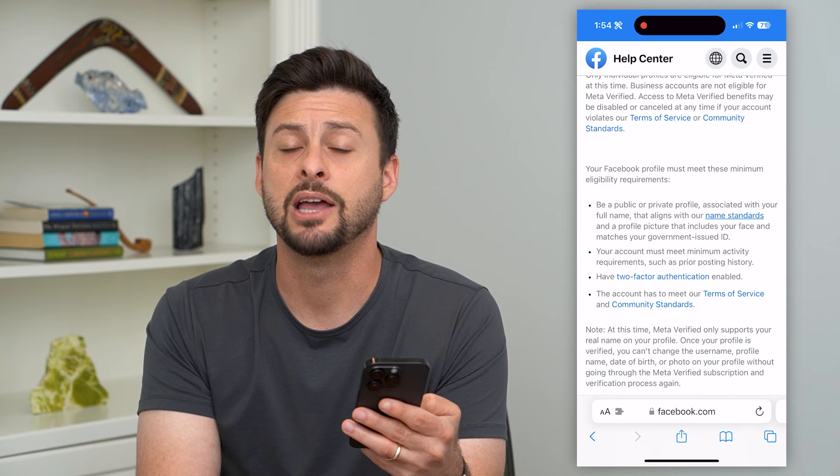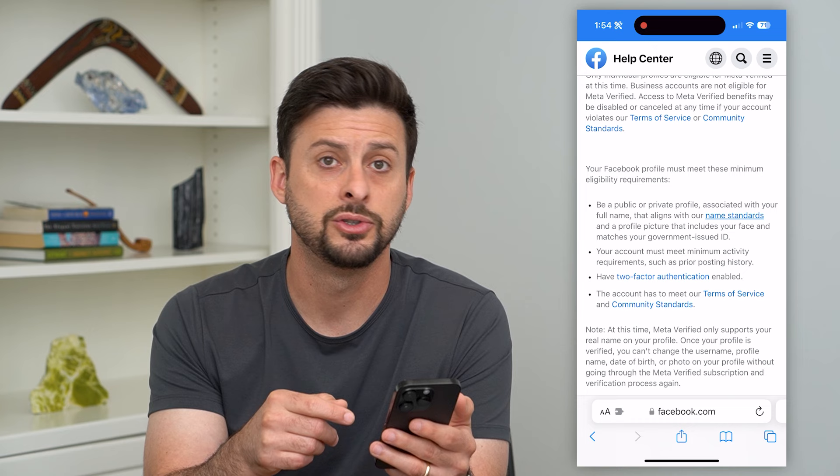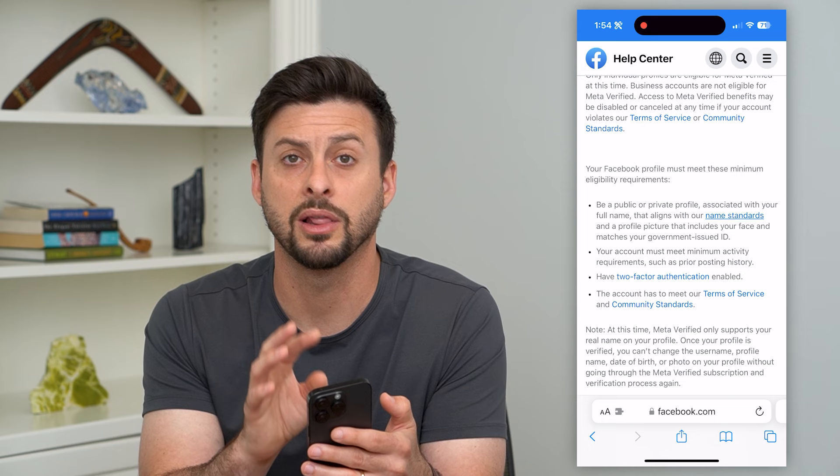You may need to change your name to match what's on your government-issued ID, and then they'll allow you to be verified on Facebook. Hope this helps. If you have any questions, leave them in the comments down below and I'll catch you on the next one.